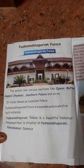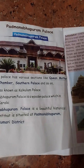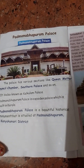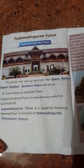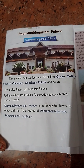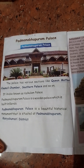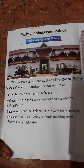Padmanabhapuram Palace has various sections like the Queen Mother's Chamber, Council Chamber, Southern Palace and so on. It is also known as Calculum Palace. It is a wooden palace built in Kerala, and is a beautiful historical monument situated at Padmanabhapuram in Kanyakumari district.